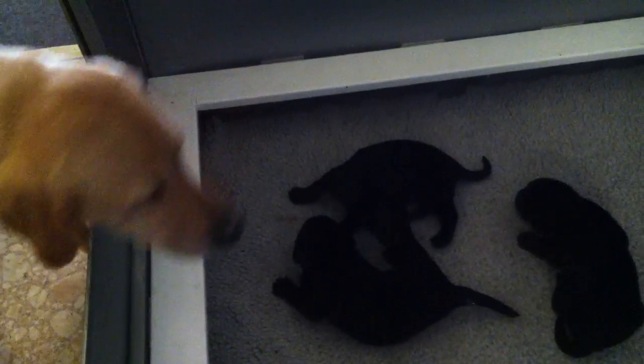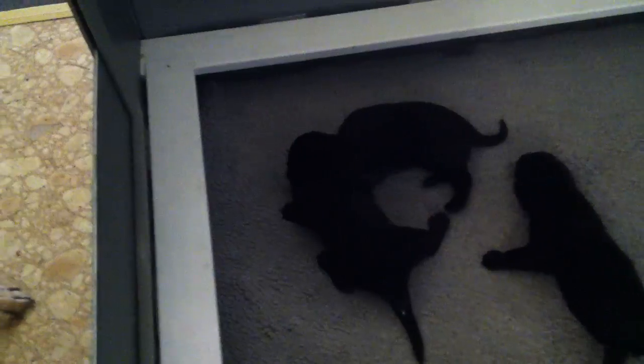Cleaning litter is a pain. Introducing Sift & Pop, the new litter liner that cleans your litter faster and easier. Just place Sift & Pop liners into the litter box and pour in the litter. To clean, simply lift to sift.